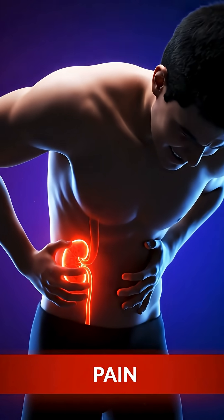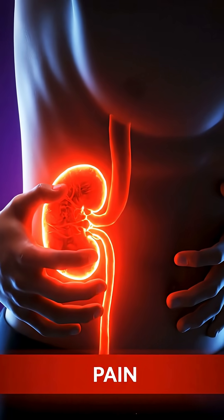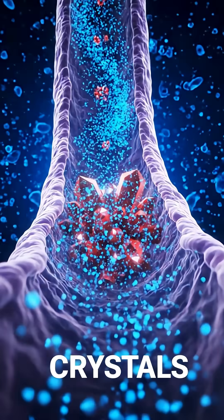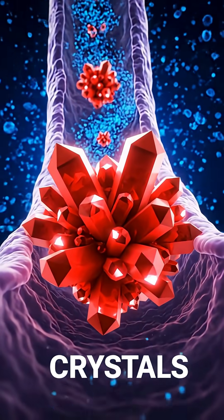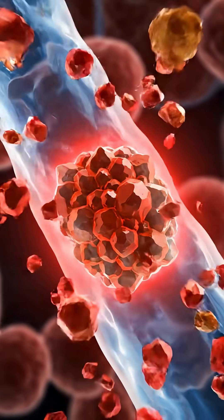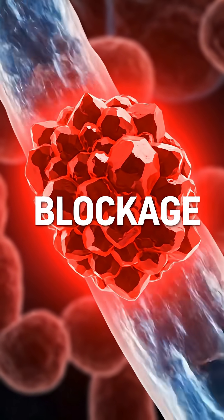Kidney stones usually start with sudden sharp pain in your lower back, but that's only the beginning of what's happening inside. Tiny crystals begin forming in the kidney tubes when minerals and salts start clumping together. As the stone grows larger, it blocks the flow of urine and pressure inside the kidney rises sharply.